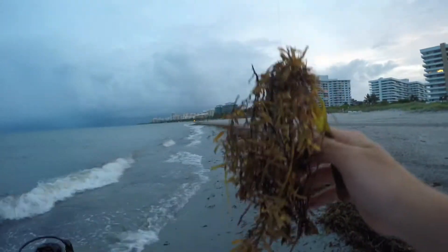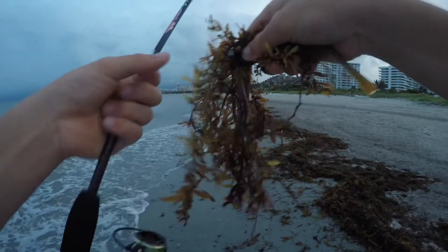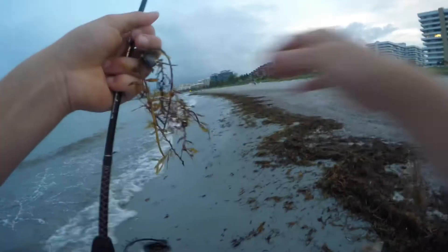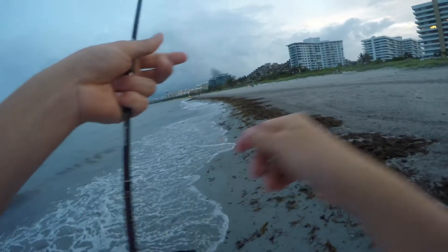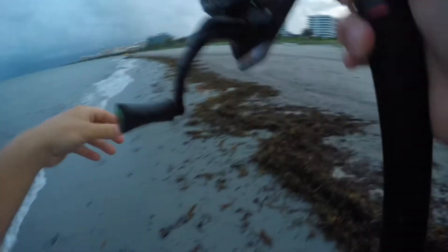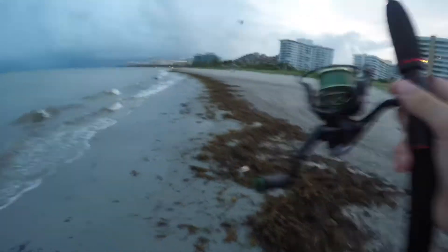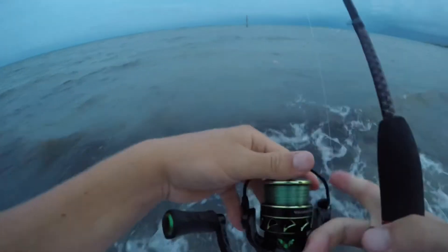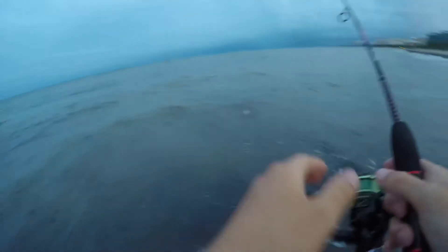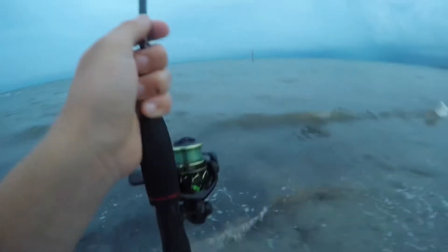This seems to be the biggest problem fishing here, because every single cast I get a big wad of seaweed. This is called Sargassum — it's all over the beach now. As you can tell, it's this green stuff. It comes seasonally, but it's good for the environment. We've got the ecosystem down here, so can't be too mad at it — but it definitely makes fishing here harder.